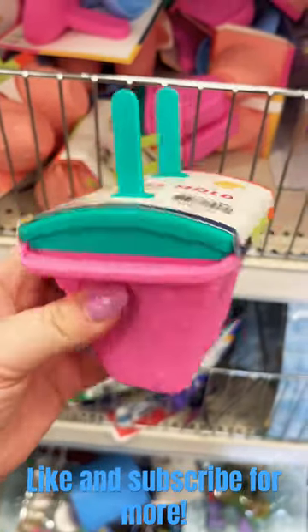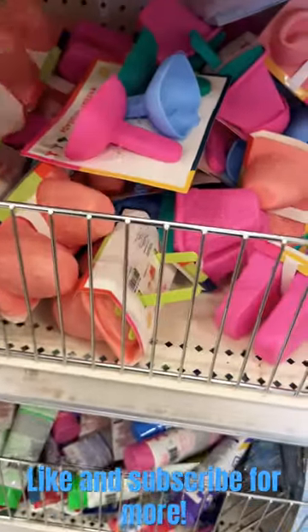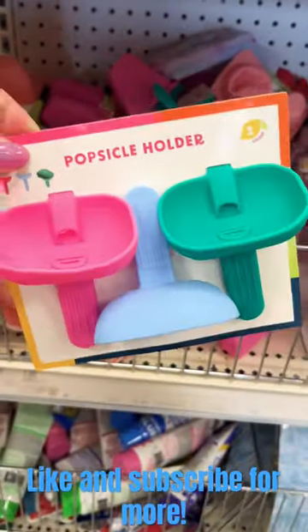A fun summer activity would be making popsicles with your kids. For $3 you can get these molds. They also had these popsicle holders to keep the kids' hands nice and clean.